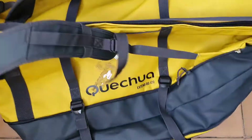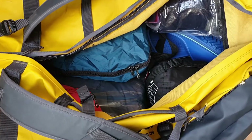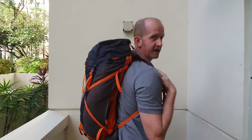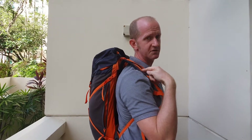For the Everest Base Camp Trek you'll basically need two bags. First, a duffle bag — you keep everything in this bag, and each morning you open it up, take out what you think you'll need for the day, zip it back up and give it to your porter. You carry everything you need for the day in your day pack — this one's 40 litres, although you could get away with a 25 or 30 litre bag.